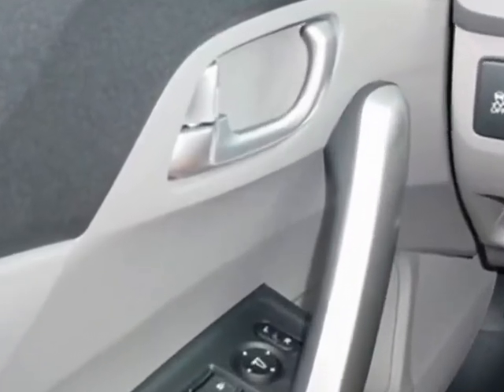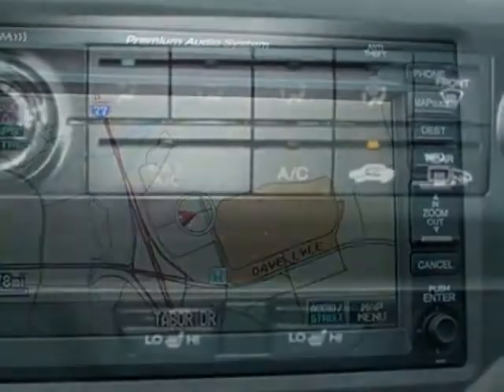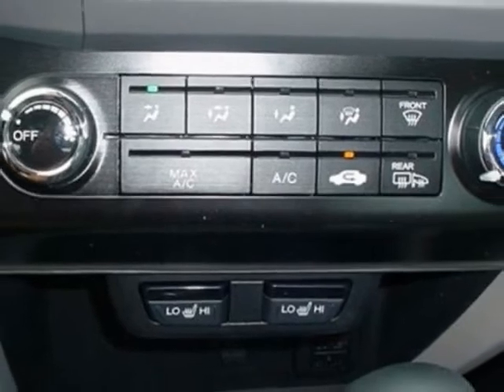Additional options for this vehicle include power mirrors, steering wheel radio controls, phone, security system, and daytime running lights.